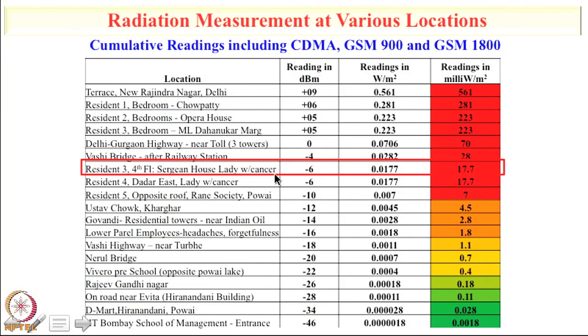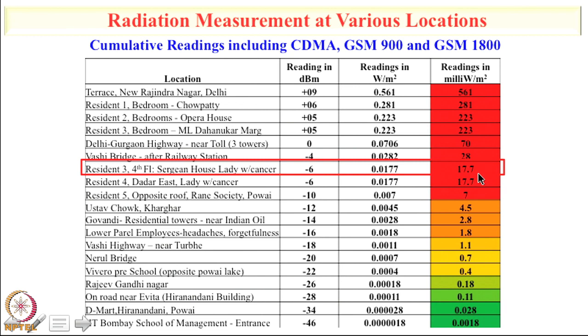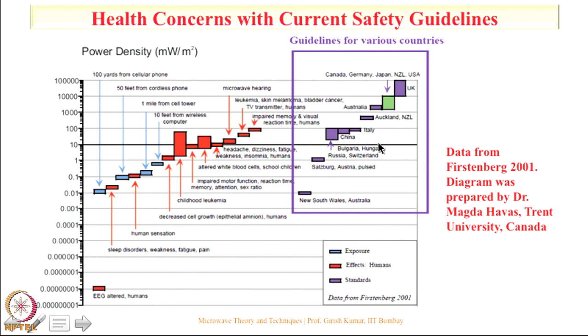Radiation measurements have been done at more than 1000 places. In one case a value of only 17.7 milliwatts per meter square was measured and that lady developed cancer within 1 year. At the Usha Kiran building where several cancer cases were reported, radiation levels were found to be between 5 to 10 milliwatts per meter square, and people started developing severe health hazards in about 2 to 4 years. Besides cancer — which is the last stage — a lot of health problems happen before that.